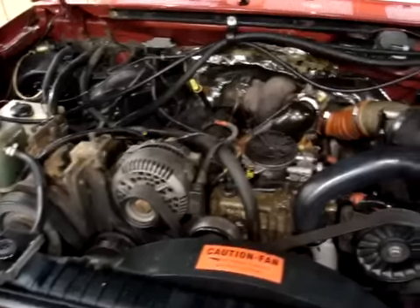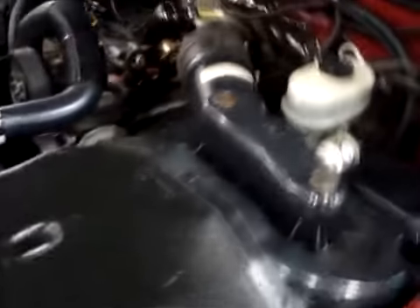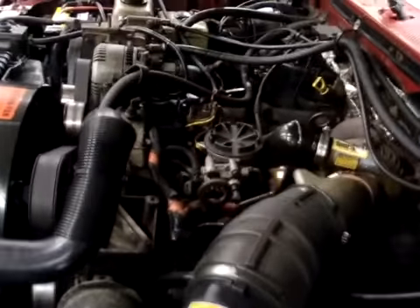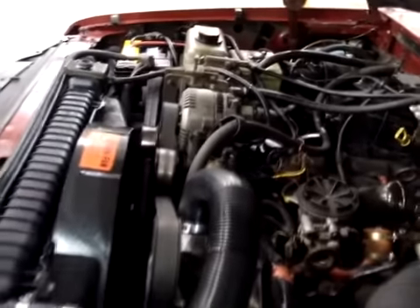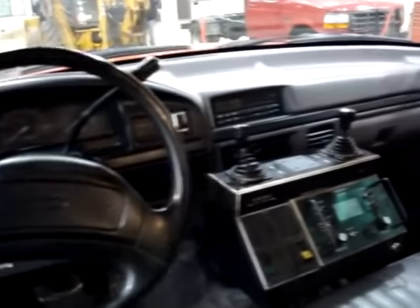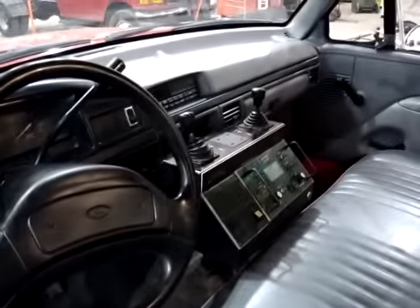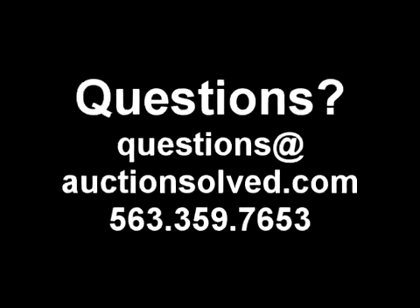The next portion of the video will show the engine, and after that you'll see the interior of the vehicle. Again, it's a 1997 Ford Super Duty, bright red, 7.3 liter diesel, got a hook lift, comes with the bed — no tailgate on the bed — salt spreader, plow, everything you see in the video so far. Great shape. Any questions, shoot us an email at questions@optionsolved.com or 563-359-7653. Thanks for looking.